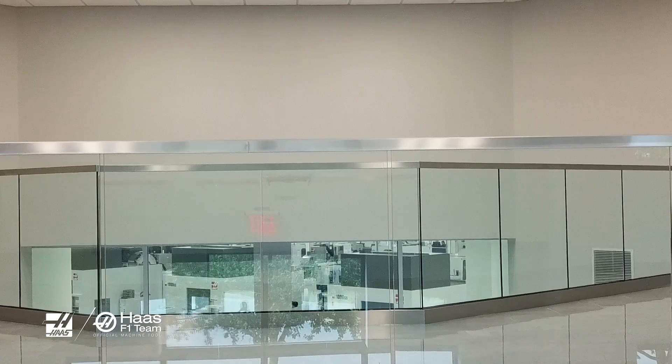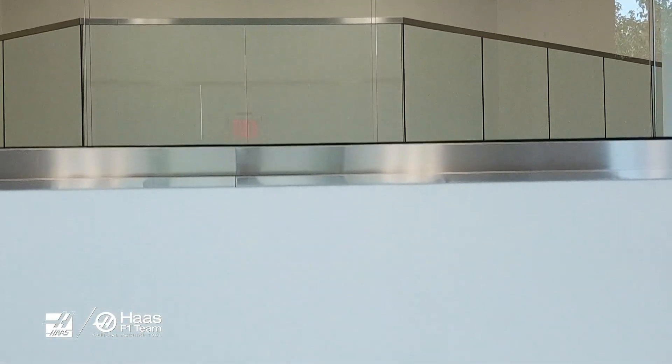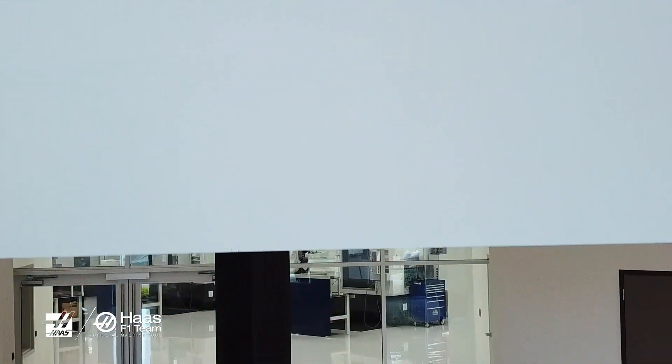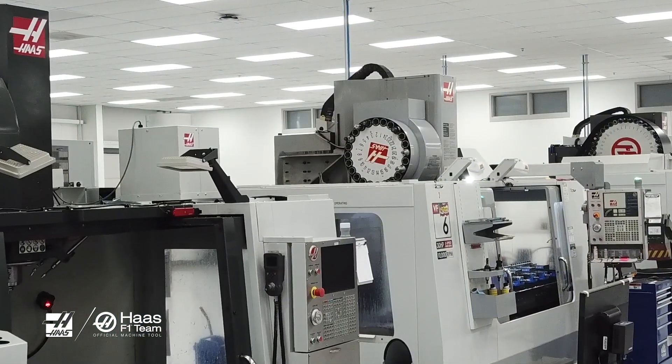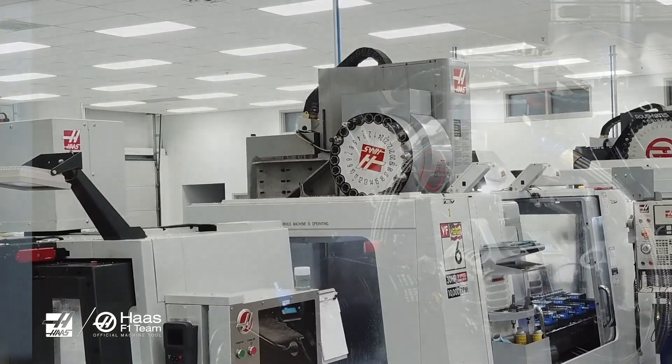Haas in California, along with their resellers, have done a great job of giving us the equipment, the tools, and the expertise to be able to maintain these machines and keep them running, and in many cases run them lights out now with full confidence that they can produce the parts.